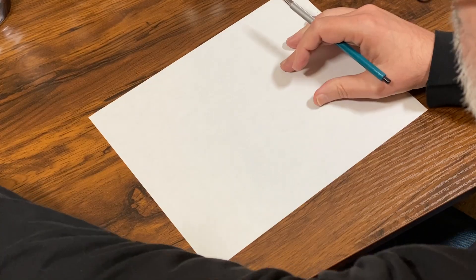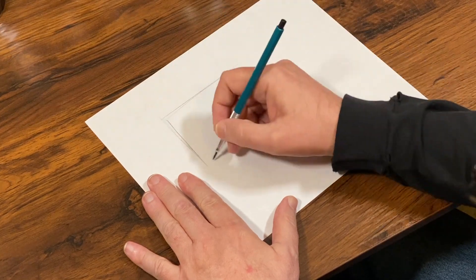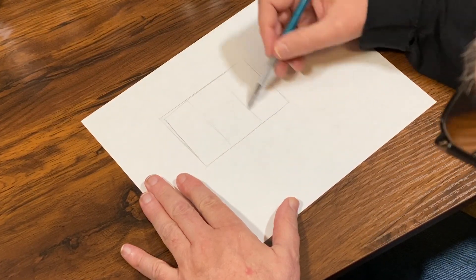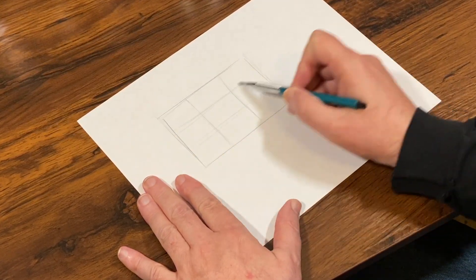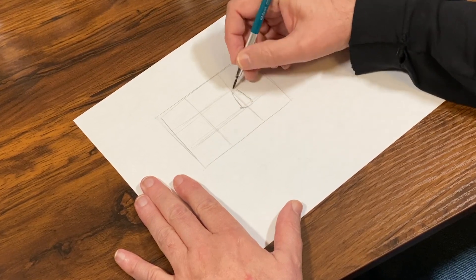Here I'll mention briefly the composition rule most artists use: the rule of thirds. If you divide your paper into thirds — horizontally and vertically — and place objects where those lines converge, you'll be quite pleased with how balanced your pictures can be.